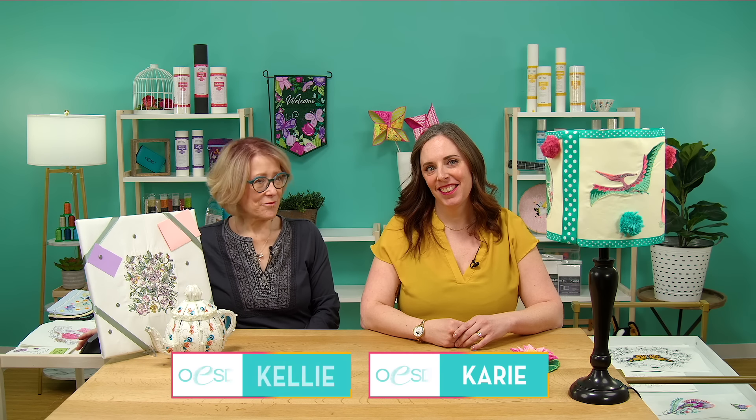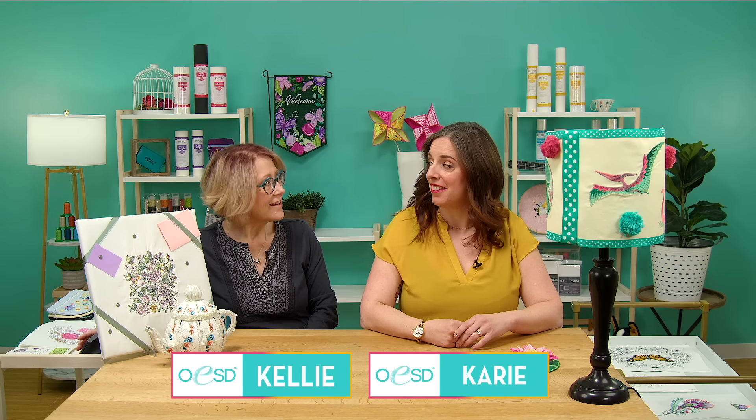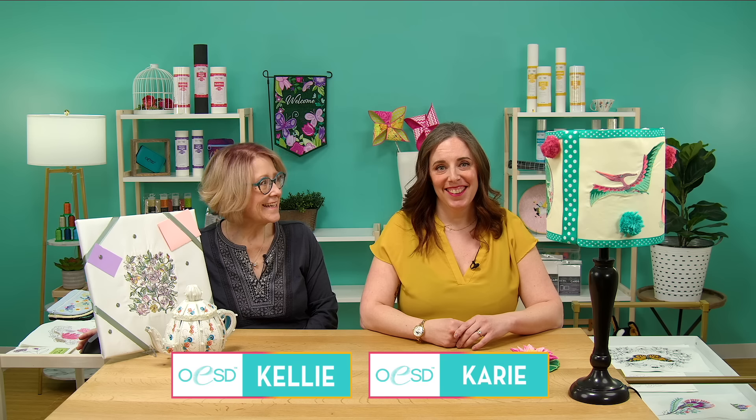Hi, I'm Kelly and I'm Carrie, and welcome to April 2024 new releases with OESD. We are super excited — I have to say, Carrie, this is my favorite month so far. It's hard because we say that every month, but yes, this is a beautiful month. It's helping us get in the mindset of spring and we are ready.